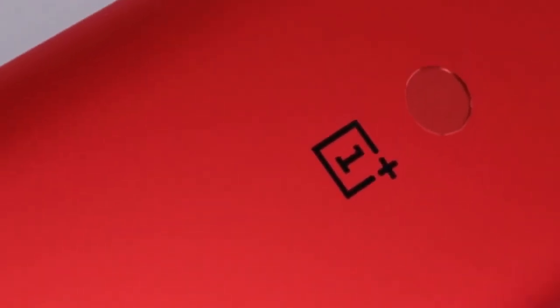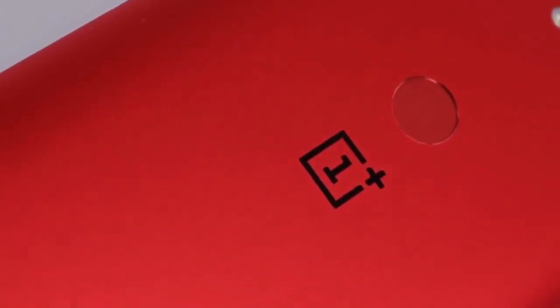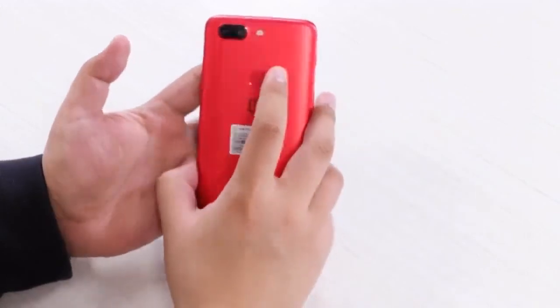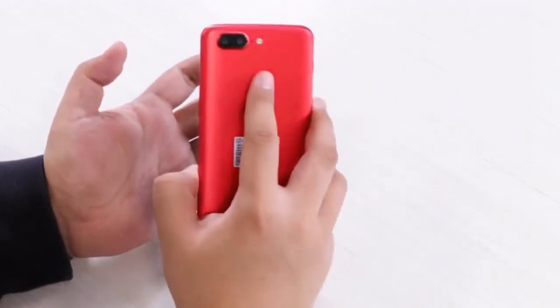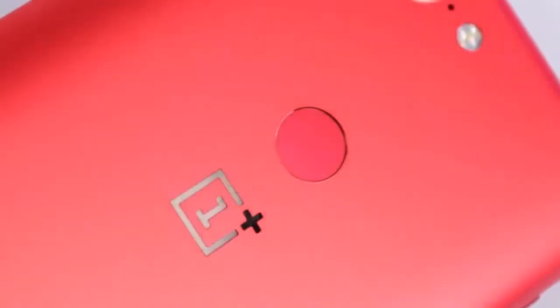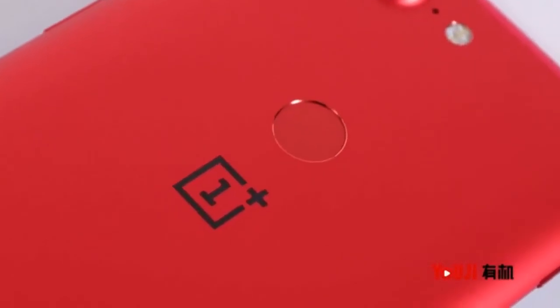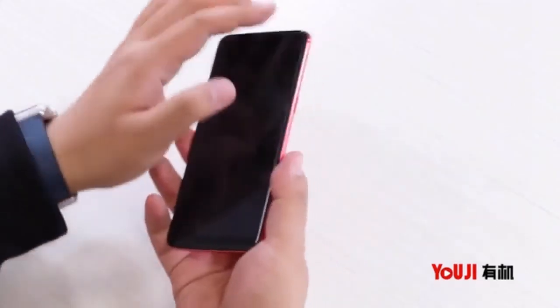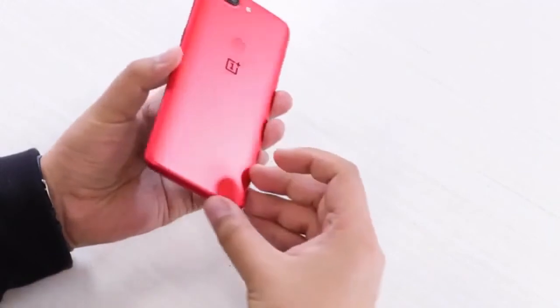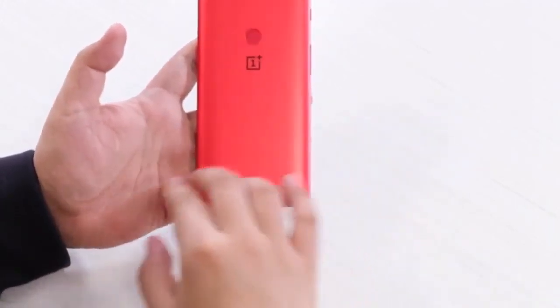Sans the new color treatment, the OnePlus 5T Lava Red variant has no changes over the existing OnePlus 5T. The smartphone has a 6.01-inch Optic AMOLED display with Full HD+ 1080 by 2160 pixels resolution and 18:9 aspect ratio. It has a Qualcomm Snapdragon 835 processor coupled with 6GB and 8GB RAM options and up to 128GB onboard storage.